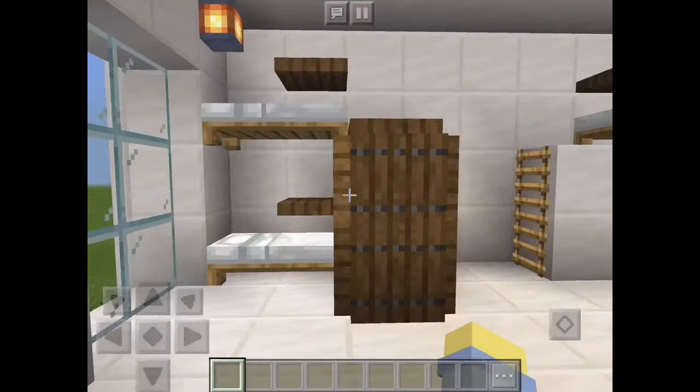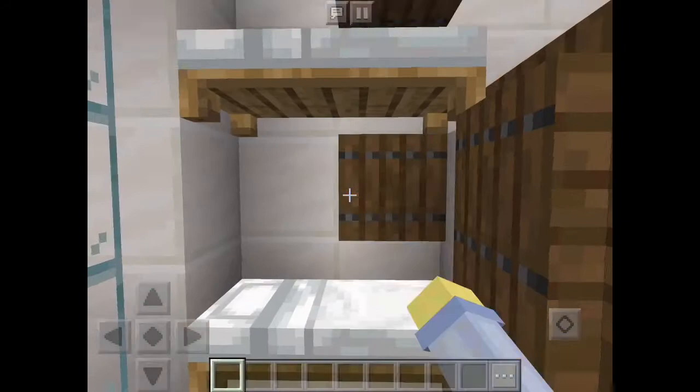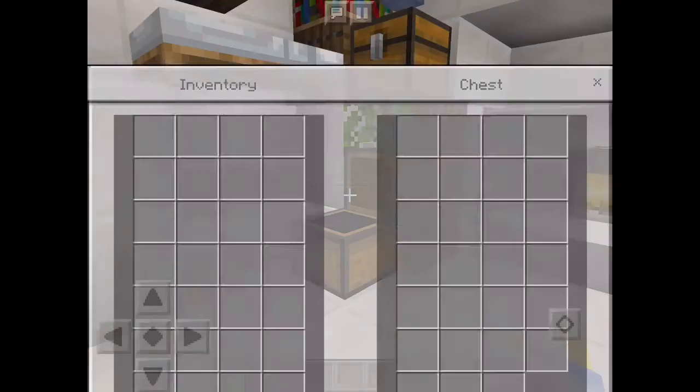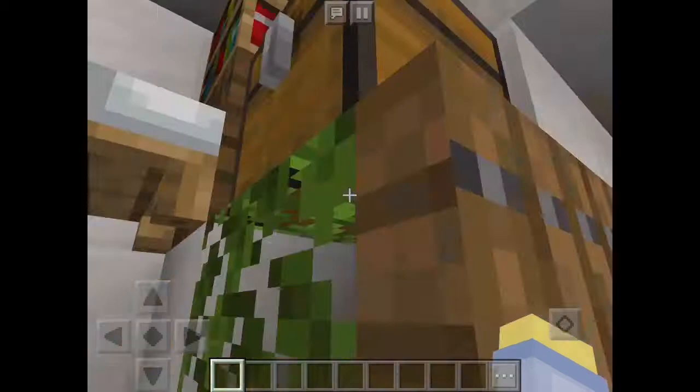Bunk beds with storage. Beds with tray tables, more beds with tray tables, more beds with tray tables. Books on top.